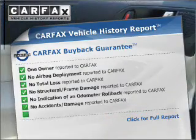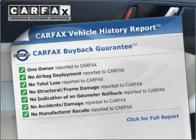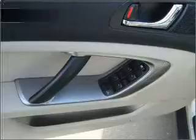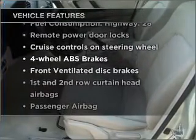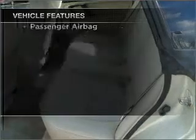This vehicle comes with a Carfax report, which reduces your buying risk by providing the vehicle's history before you purchase. Check out the list of included features for this vehicle — they are sure to elevate your trip from a standard ride to a more overall enjoyable experience.